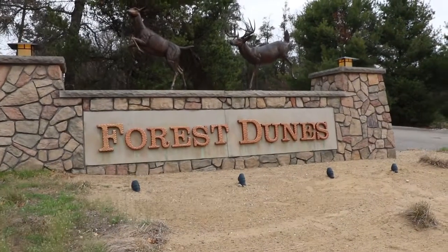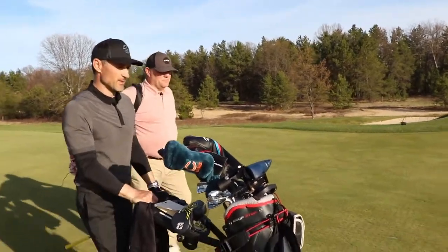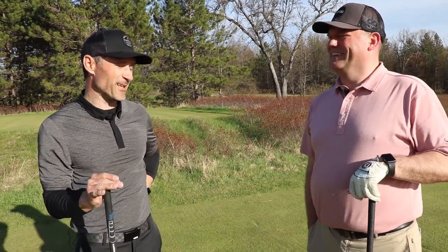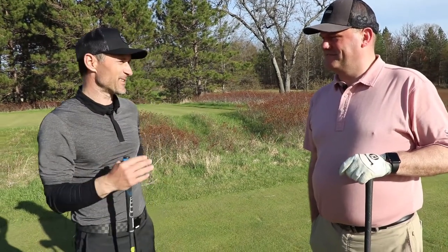Don Helinski, you are the Director of Operations for Forest Dunes? Correct. Did Tyler give you the rules of the game? No. I didn't get through the game with Tyler — we started playing golf and I forgot to ask the rest of the questions. The game is walking nine, we get to play golf, and I get to ask you nine questions.